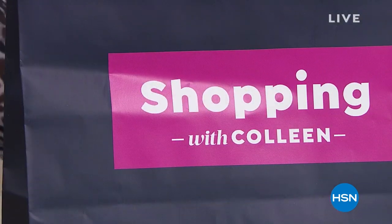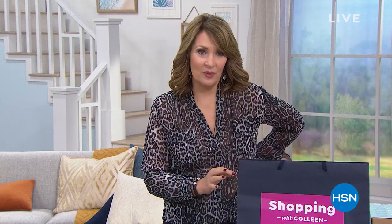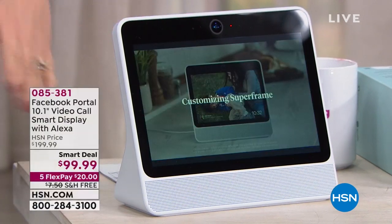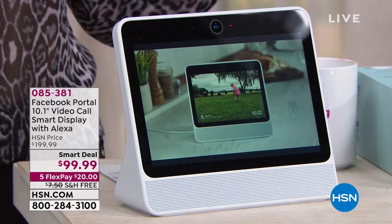So happy to have you shopping with us on a Saturday afternoon. I'm Colleen. This is our Saturday steal — happens every Saturday, and this one is really special. If you are on Facebook, you're going to want to buy this. We have the best value anywhere on — are you ready for the big reveal? It is the Facebook Portal. The Facebook Portal is a way to connect with your friends and family unlike you've ever seen before.